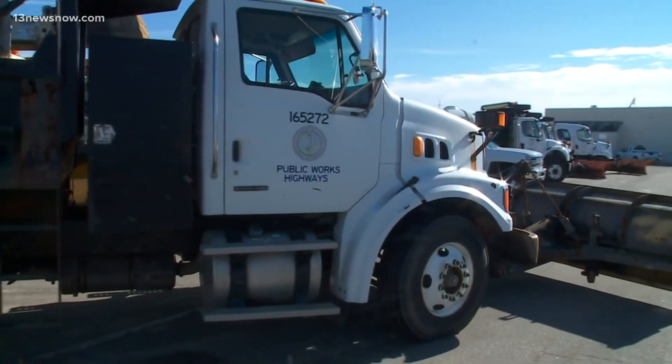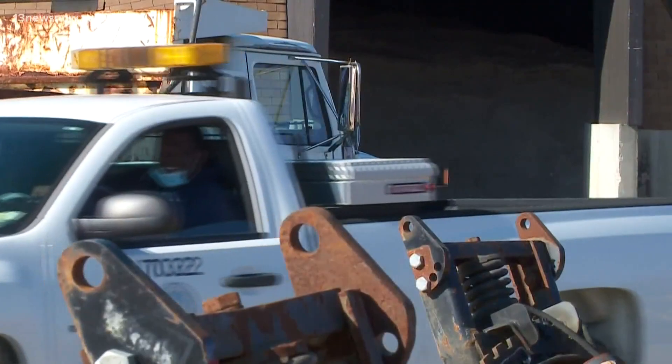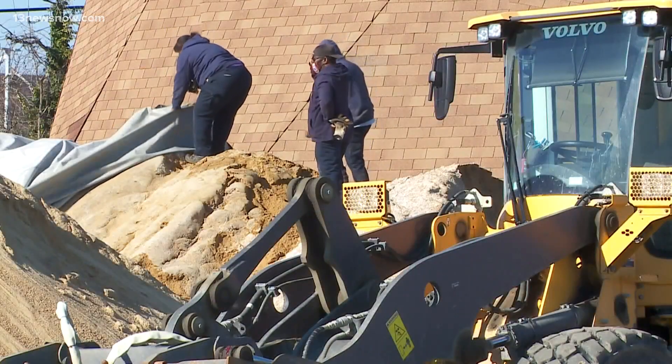Public crews in Chesapeake and here in Virginia Beach have been preparing for the storm all day today. You can see the trucks behind me getting ready to go out. It's non-stop work for public work crews in Virginia Beach as they prepare for the storm.